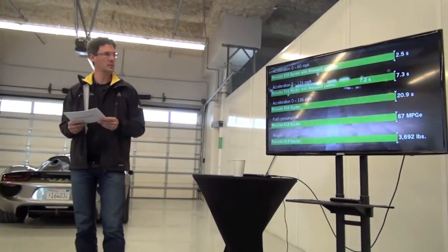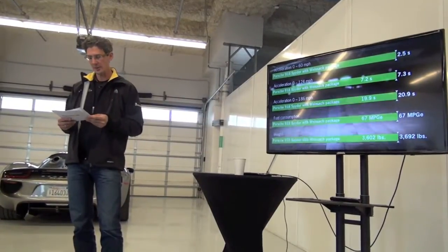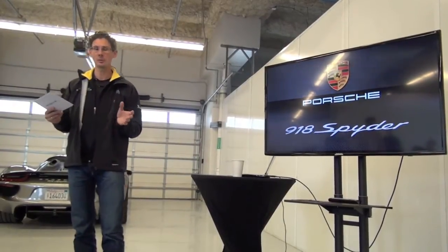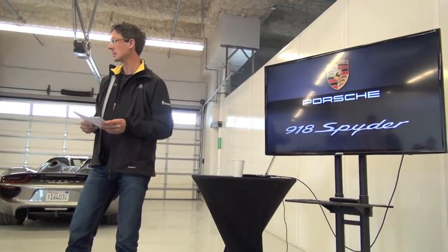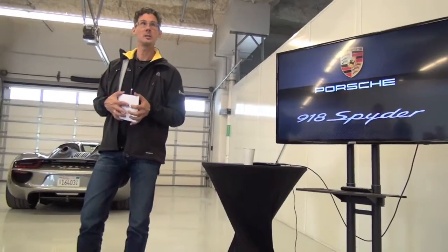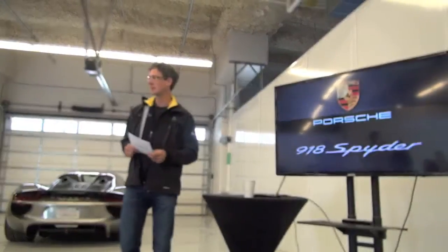We can also give you an overview of the full technical data of the 918 Spyder, both with and without the Weissach package. At the heart of every Porsche there's a race car, and in the 918 Spyder, I promise you, there's a very special one. You'll now get your impressions from the car on the track — we'll start with a brief introduction here at the standing car, then let's go out. Weather is still fine, it's warmer than yesterday — good conditions.